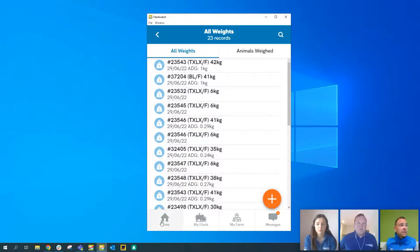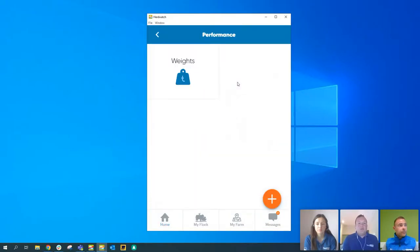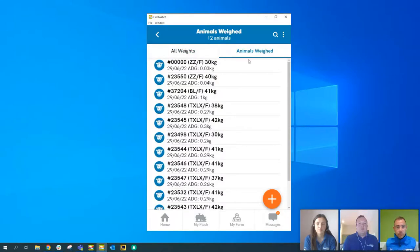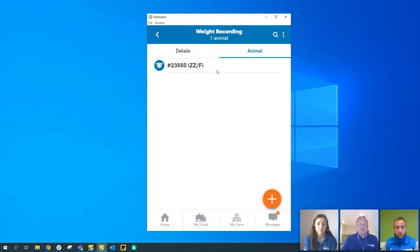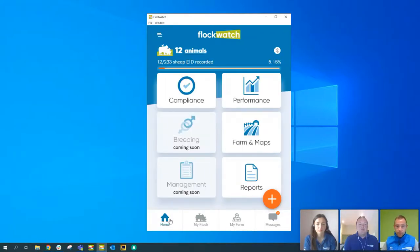To view weight records, pop into the performance tile in Flockwatch. You can see all weights recorded, and click into an individual animal to see how many times it's been weighed, the last date, and who performed the weigh. This helps you track which ram's progeny are performing better and make decisions at year end. Everything in Flockwatch is reportable — weight reports will be available so you can pull down Excel exports at year end and see all that key information. It's a handy tool for farmers to track their weights easily.